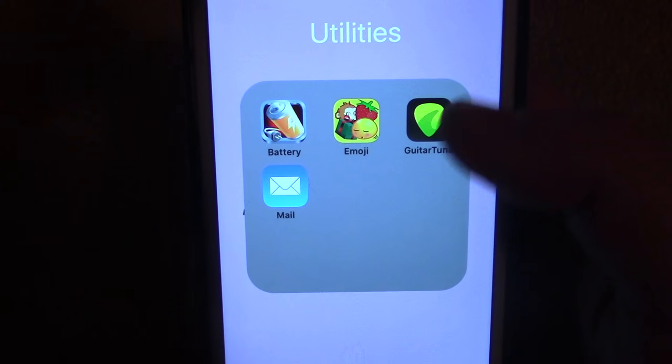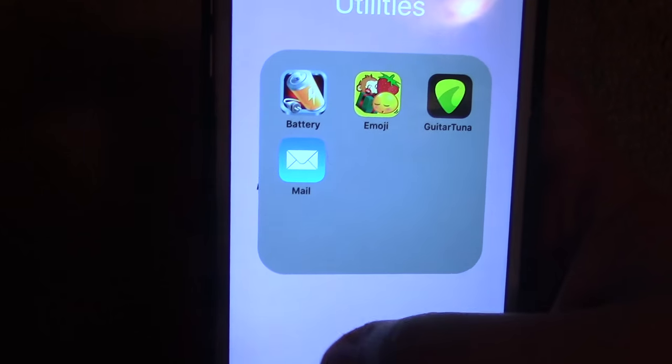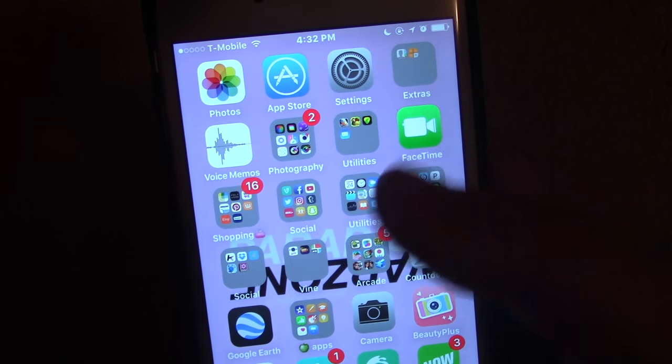Then I have the Emoji app, obviously for emojis. I have Guitar Tuner, which is to tune your guitar. Mail app I never use. Then we have FaceTime, which I use to talk to Alyssa most of the time.